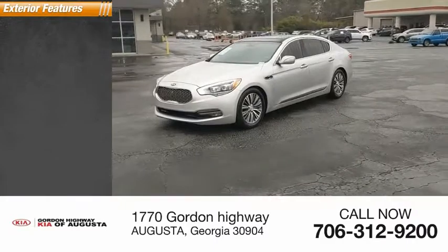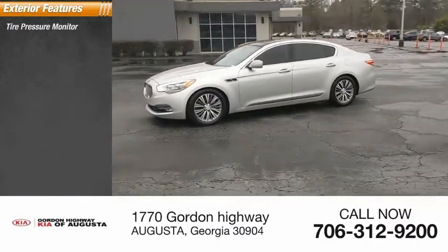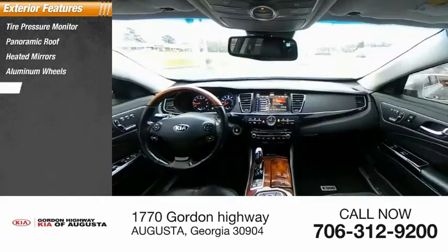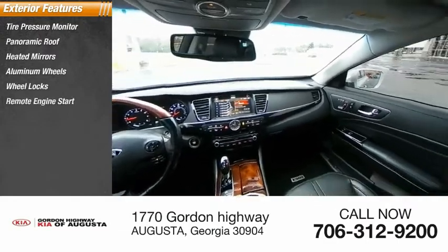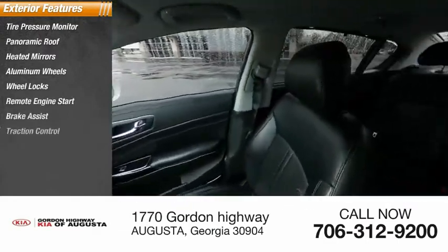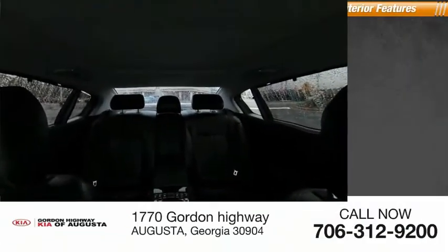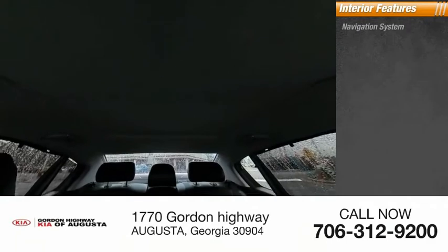Here are some of this vehicle's great options: tire pressure monitor, panoramic roof, heated mirrors, aluminum wheels, wheel locks, remote engine start, brake assist, traction control, stability control, daytime running lights.